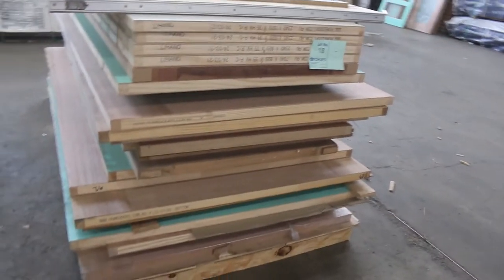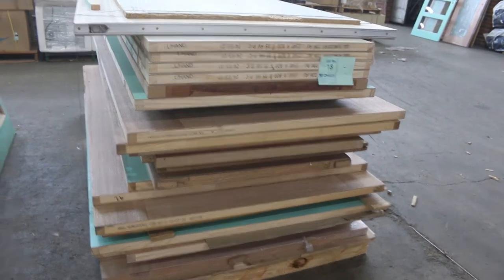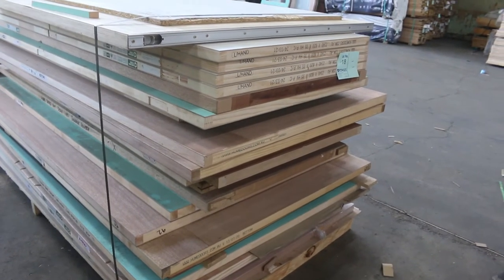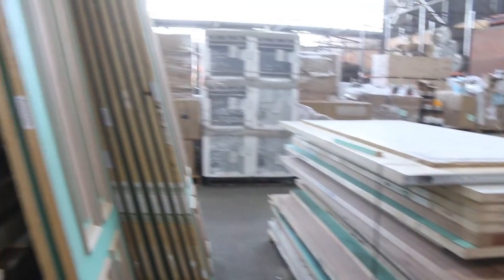This is an interesting one — lot number 18. It's a huge pallet, about 24 assorted doors on it. Bit of a lucky dip. Some really big 1200 wide doors in there. Probably entrance doors and all sorts of stuff — all sorts of different designs, glasses and stuff. Lot number 18 will probably be a good one to have a crack at.